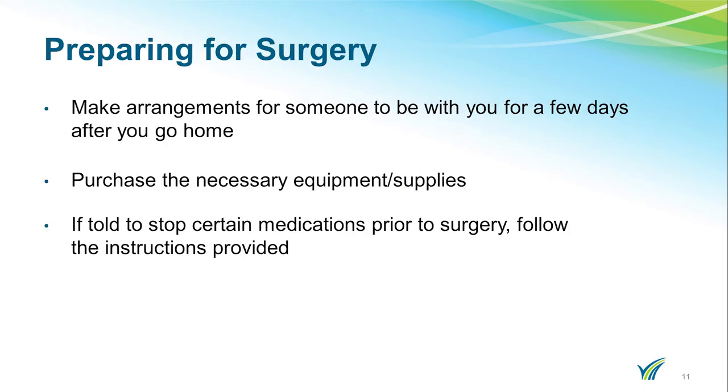The following slides will talk about what you need to do to prepare for surgery. If you are going home the same day of surgery, you will need to identify a coach — someone who will be with you at the time of your surgery and stay with you for several days. If you are staying overnight, we request that you make arrangements for someone to be with you for a few days after you go home.